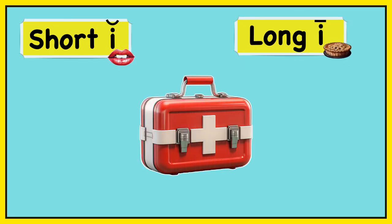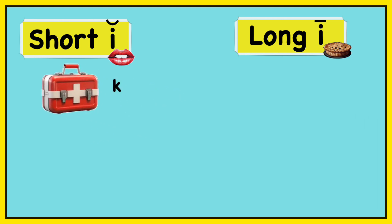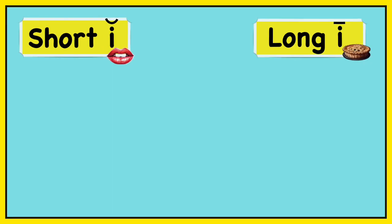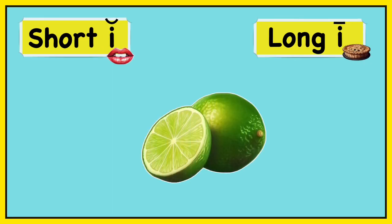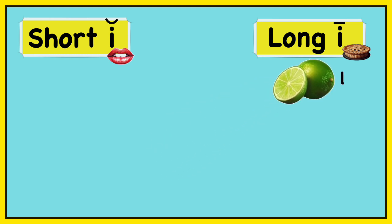Our first word is kit. Kit. Do you hear short I or long I? Kit. Lime. Lime.